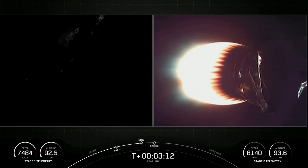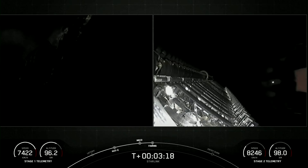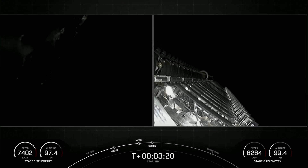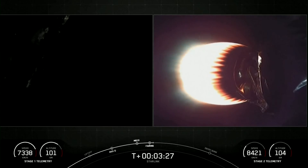In a few seconds we should have fairing deployed. Separation confirmed. And there you can see on your right-hand screen the fairing has deployed. As a reminder, we will be attempting to recover the fairing halves today with our recovery ships Mistree and Mist Chief.